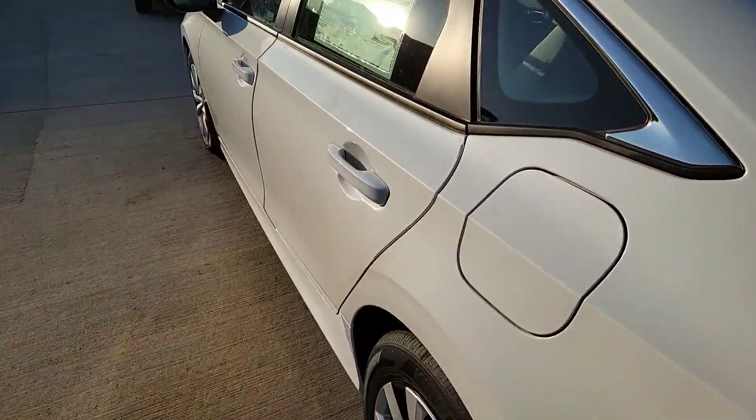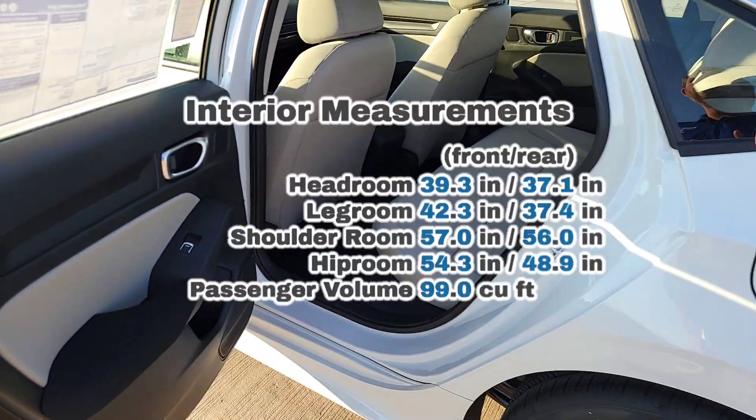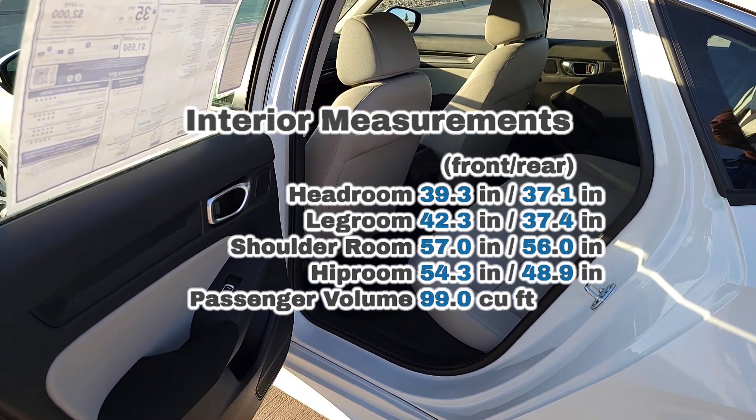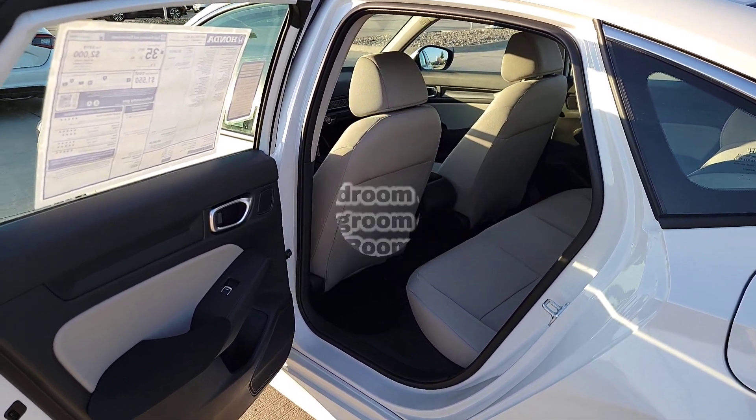Before we dive into the interior, I'll throw some interior measurements up so you know what room you have for all your friends, pets, cargo, or whoever's brave enough to tag along. Challenge accepted — you're good to go.